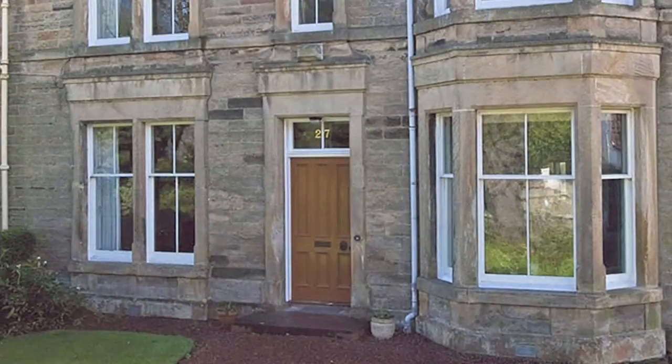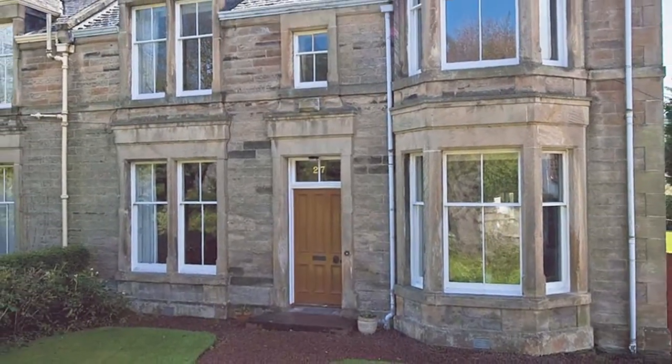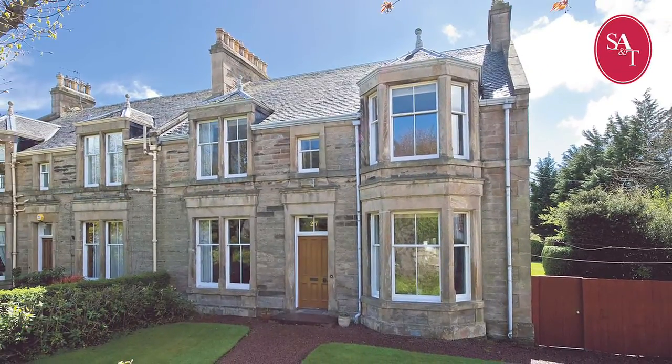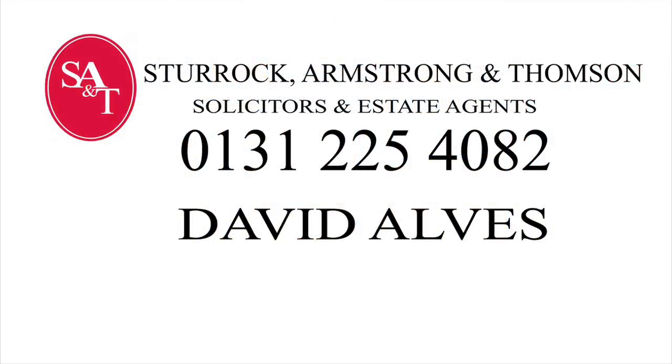Gillespie Road is a large, versatile property, ideally suited for a family who want a comfortable and spacious home close to all the amenities the capital has to offer. If you would like more information about this property, contact David Alves at Sturrock, Armstrong and Thompson on 0131 225 4082 or click on the links.